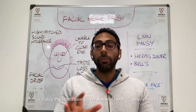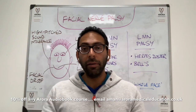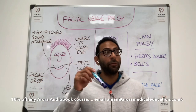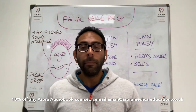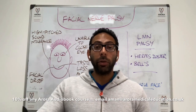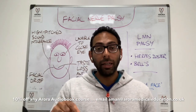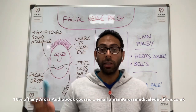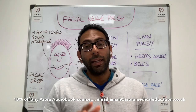Now the audiobook discount — 10% off any of our audiobooks. We have medical school finals, PLAB 1, PLAB 2, MSRA, GP stage three, AKT, CSA, pharmacy prescribers, physician associates, advanced nurse practitioners, and general communication skills — so many different audiobook courses. Just send an email to aman@aroramedicaleducation.co.uk and say you watched the facial nerve palsy video and want 10% off an audiobook, and I'll send you a discount code.